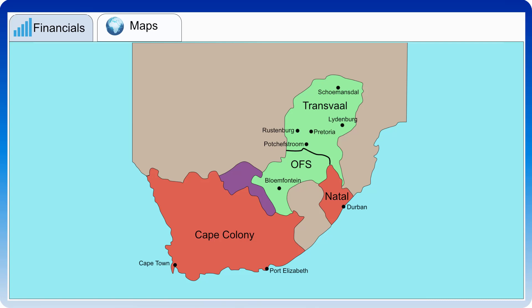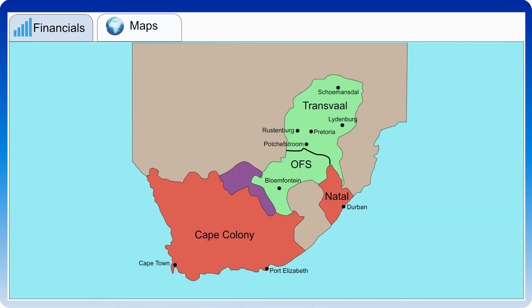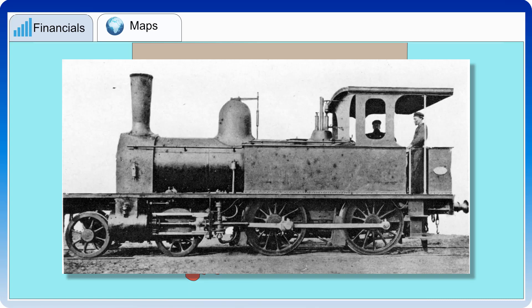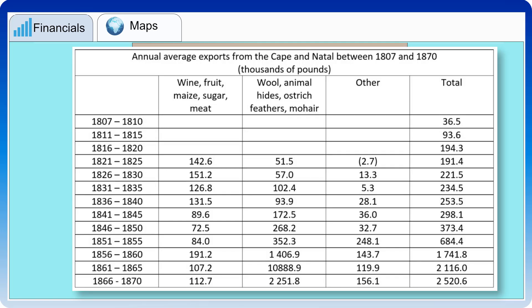South Africa in the 1860s was still an agricultural society in a remote area of the world. It took more than 40 days to reach London on a steamship. The telegraph only reached as far as Simonstown, and the first railway was still under construction between Cape Town and Wellington. The colonies mainly exported wine, fruit, maize, sugar, meat, wool, animal hides, ostrich feathers, and mohair.